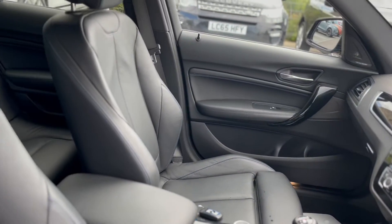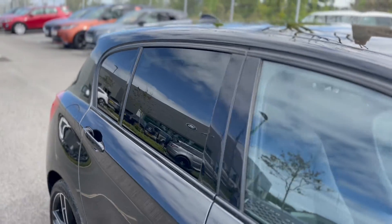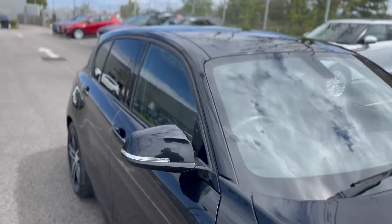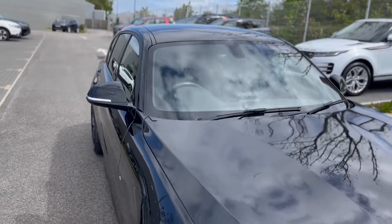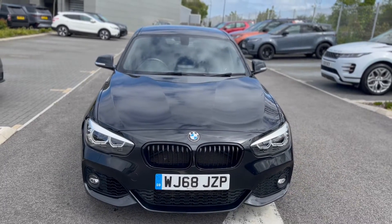As you can see, it's in very good condition. Give us a call on 01872 713333 to arrange a test drive, and if you've got any questions, don't forget to ask.